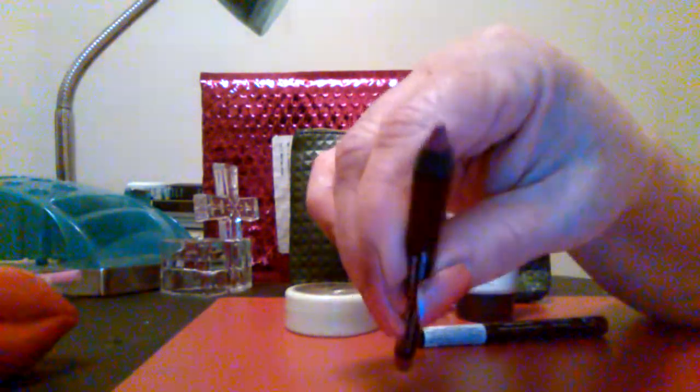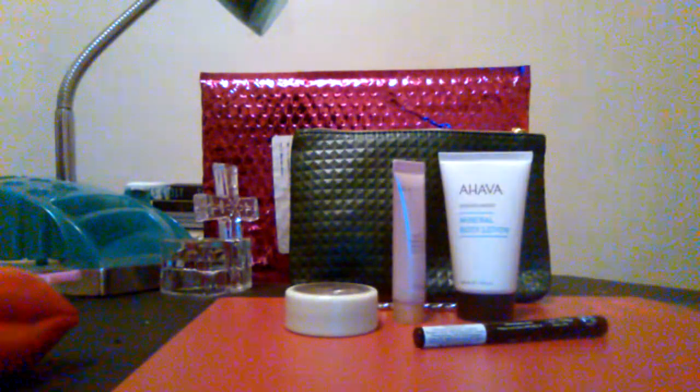I tried this both ways — as a full lip color and as an outliner — and honestly, I prefer the full lip color. I like that.